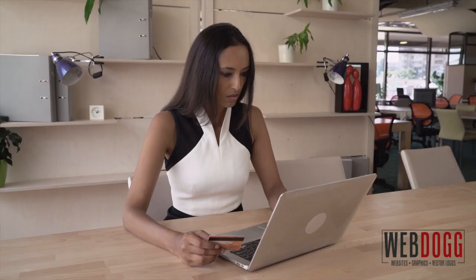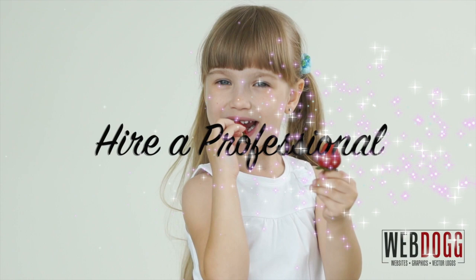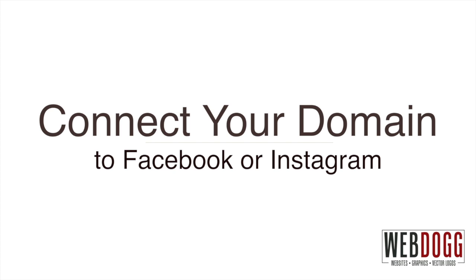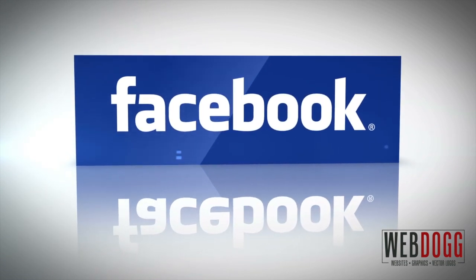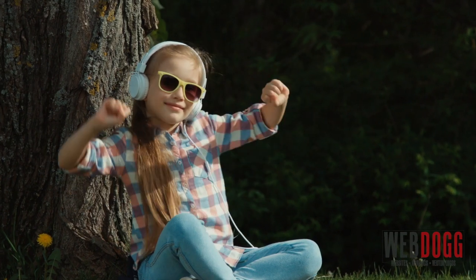Now that you've purchased your official website domain name, what do you do with it? You have two options. First option: you hire a professional to design your site — average cost $100 to $400 or more. Option number two: you can use that domain and forward it to an existing social website such as Facebook, Instagram, or Twitter — average cost $0. Today we will show you how to do option number two and save you a few bucks.